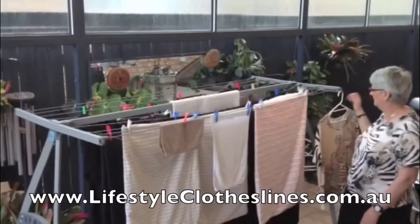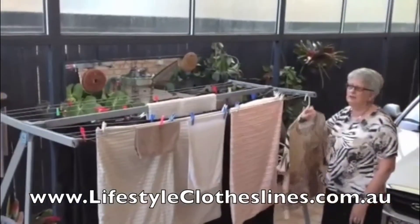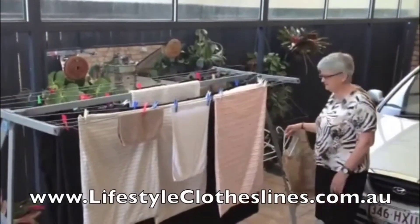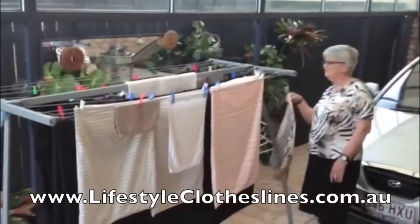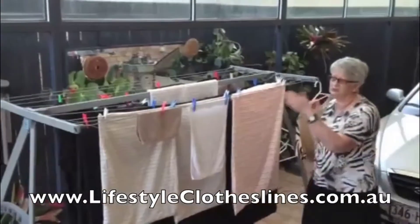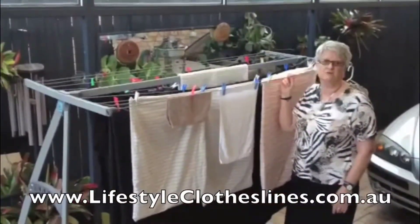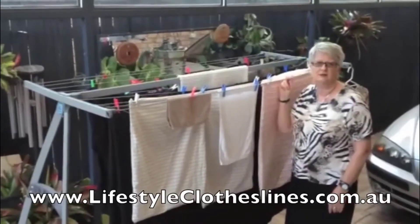I really like the way that you can hook your coat hangers into the holes provided, and also along here there are five holes at each end as well. The delivery was great, the customer service was great. I'm really happy with my Lifestyle Clothesline.